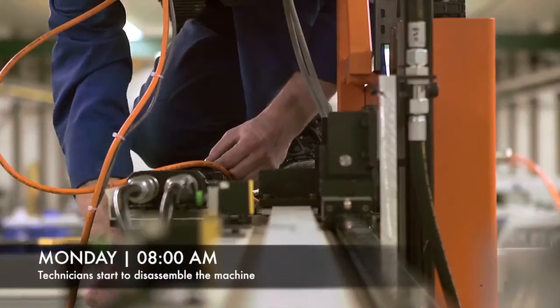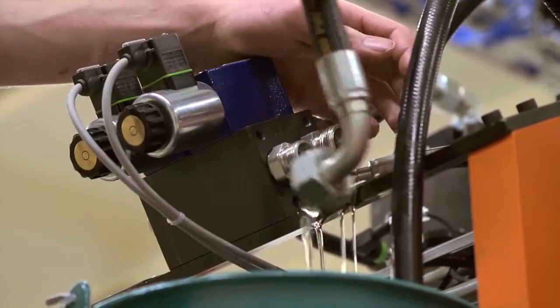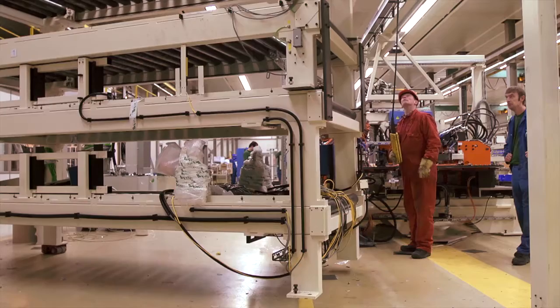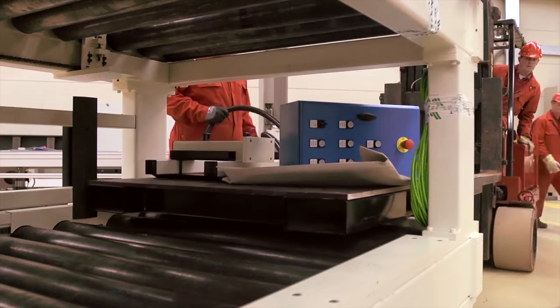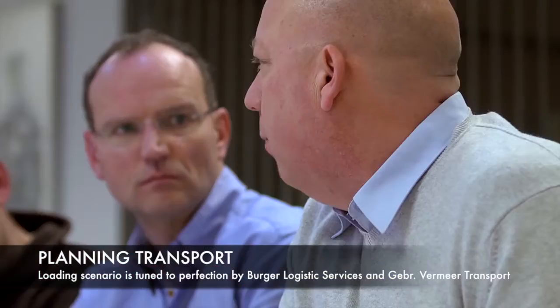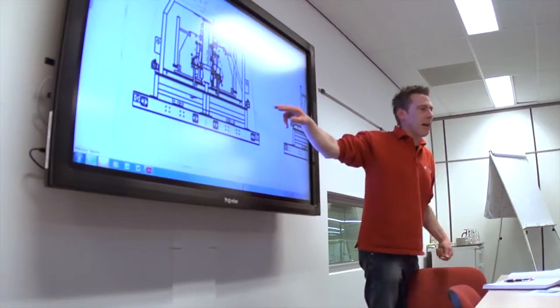Monday morning, 8 a.m., technicians start to disassemble the machine. All hydraulic fluids are drained from the cylinders and more than 6,561 feet of electrical cables are removed. Meanwhile, office staff is busy checking the final details of the transportation, and the loading scenario is tuned to perfection by the specialists from Vermeer Transport and Berger Logistics Services.